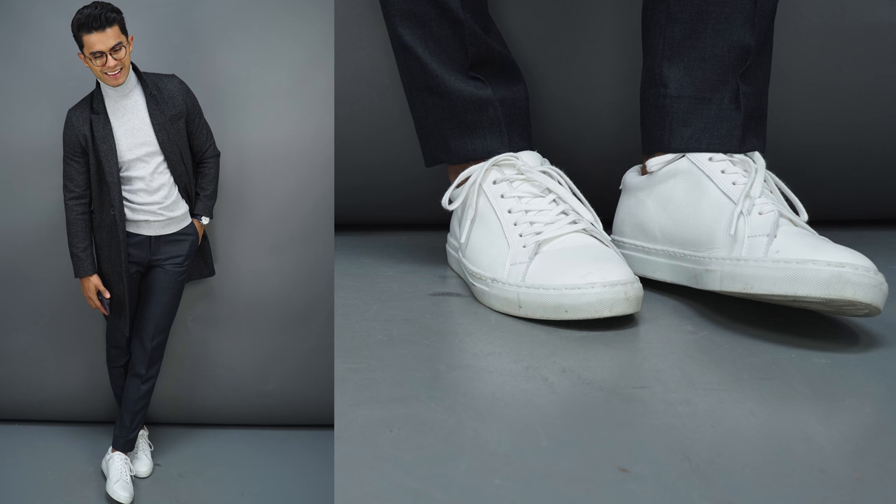Number four: white sneakers. Plain and simple, they're timeless, they work with everything, and they're just a no-brainer. That's why almost every brand has their own iteration of it.